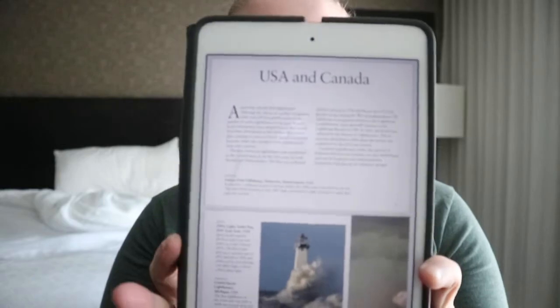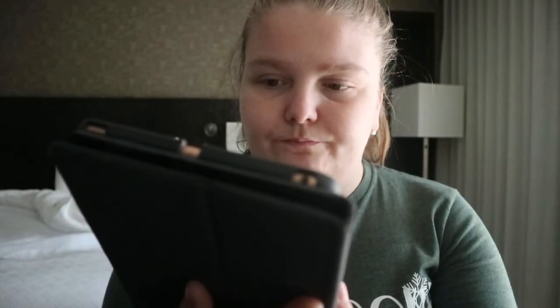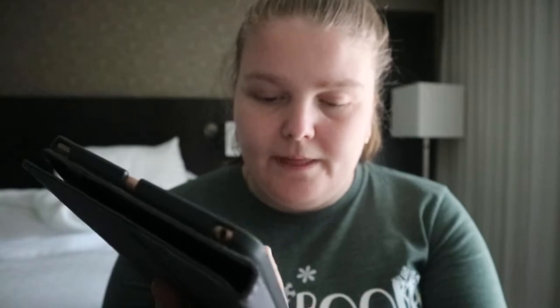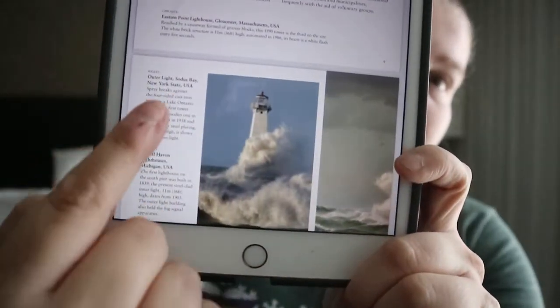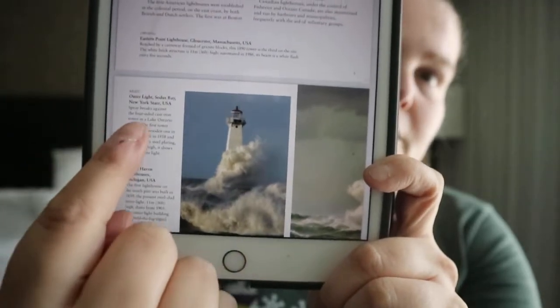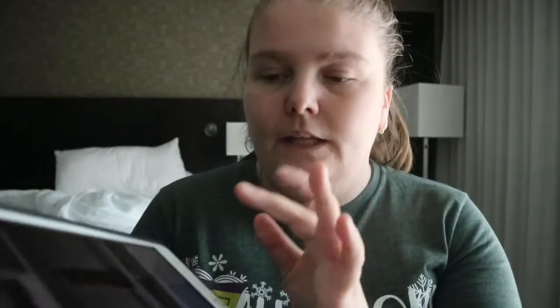Like other books in this series, you get an introduction to each area — a history-type introduction — and then it goes straight into the images, along with a brief description telling you where that lighthouse is and a short introduction to that particular lighthouse.